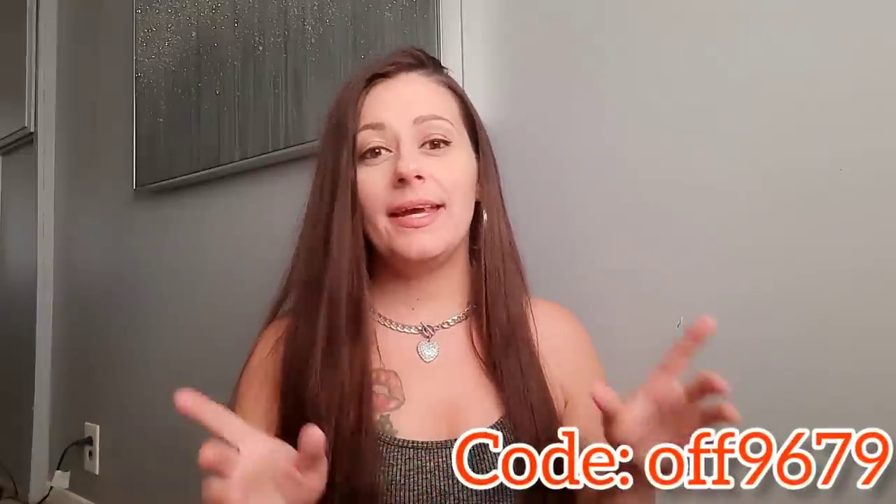The last Temu haul I posted was all summer clothing for myself, and that made me browse the website more to check out their kids' clothes — they had so much cute stuff. Before we start unbagging everything, I do have a discount code. I'll list it down below and in the description box, along with links to all of these outfits so you can find them easily.